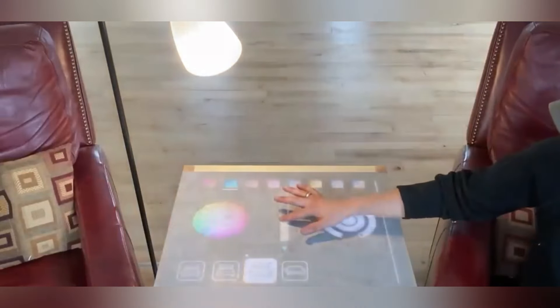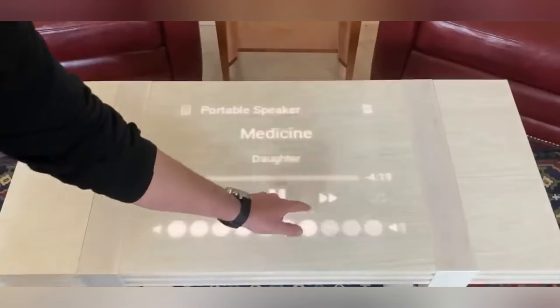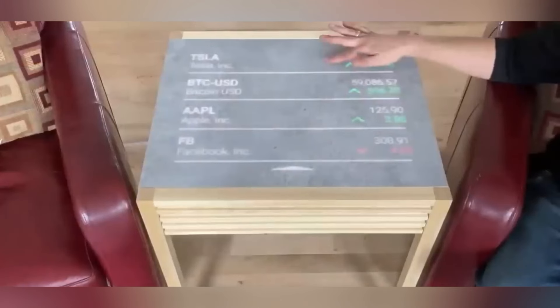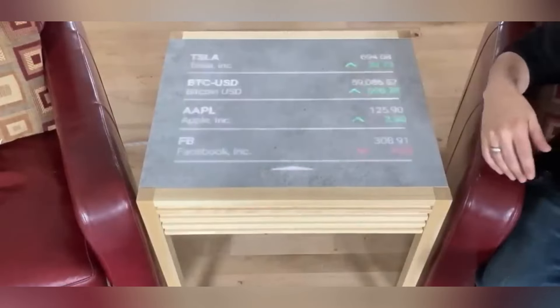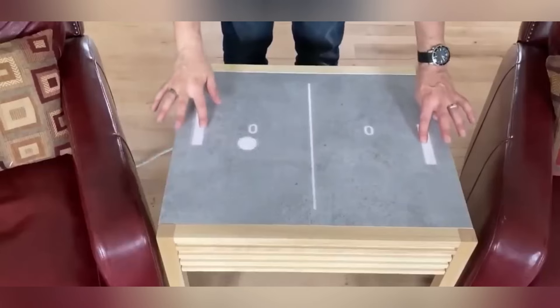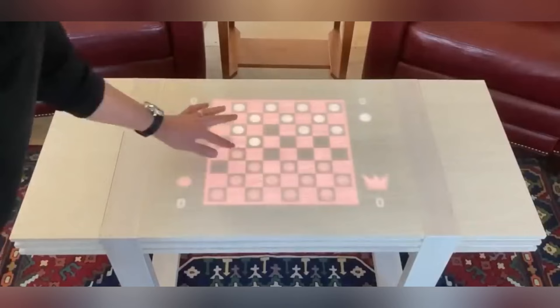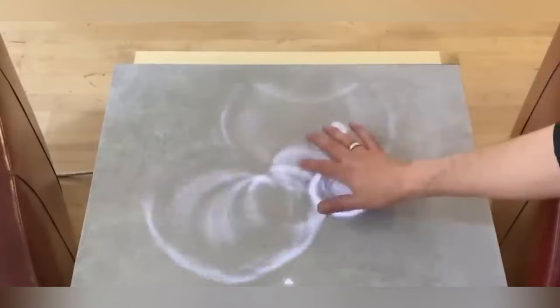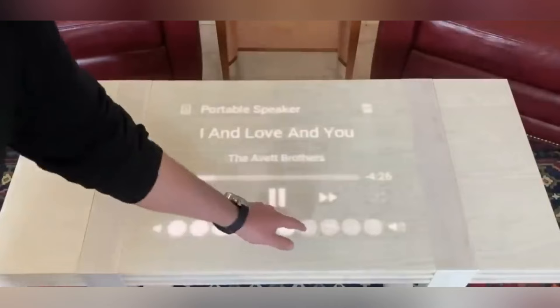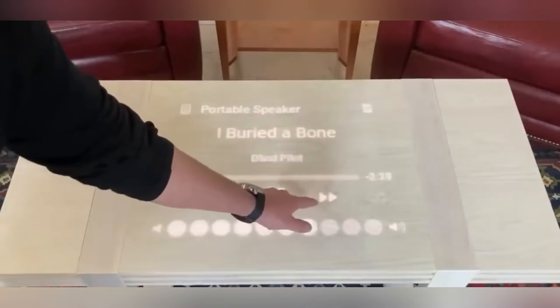Touchwood allows users to customize their environment to their liking. Whether it's playing games, checking the weather forecast, adjusting lighting or playing music, the possibilities are endless. Beyond personal use, Touchwood holds potential for commercial applications such as displaying menus in restaurants. With its ability to merge the physical and digital realms, Touchwood offers an enchanting experience for users. Pricing is available upon request, making this magical solution accessible to all.